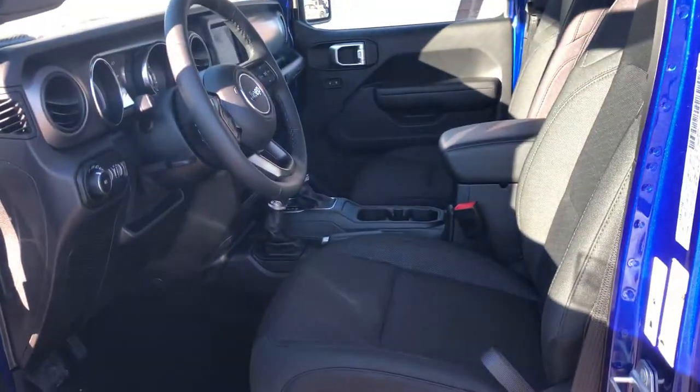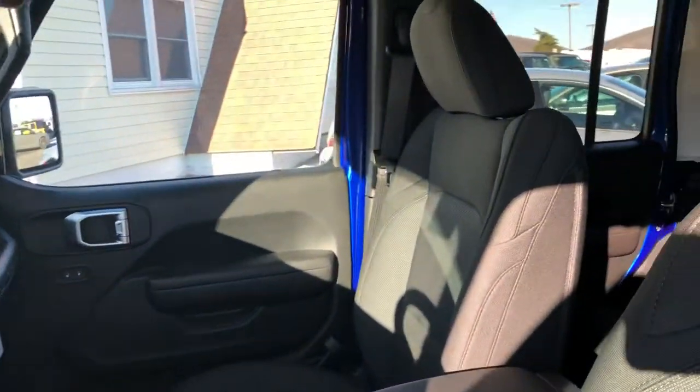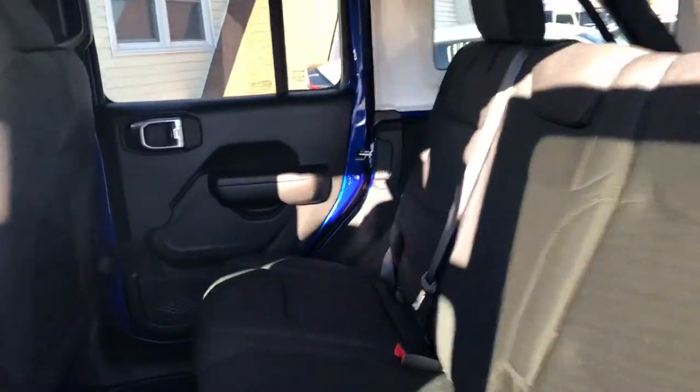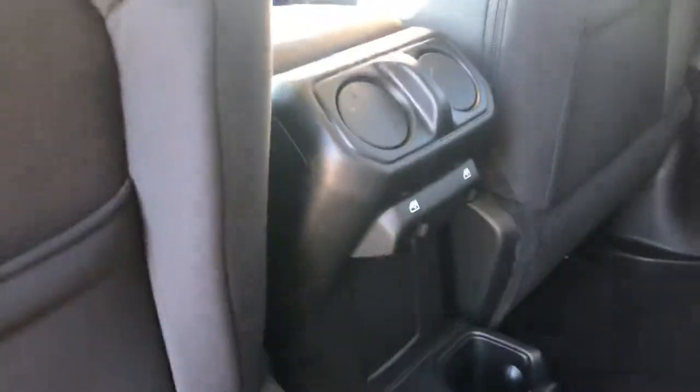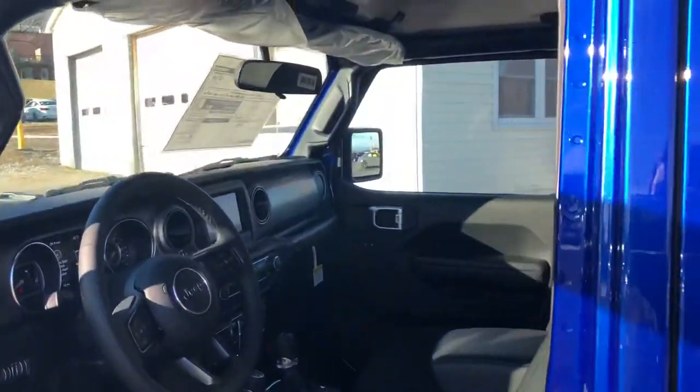This is a Sport S model, pretty well equipped for a Sport S. As you can see, you have the black cloth interior, plenty of room in the back seat for your passengers. Of course, you can fold those back seats down as well, with the three-piece hardtop.